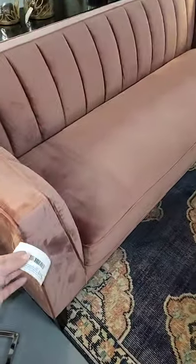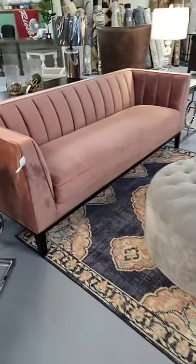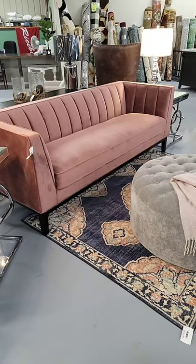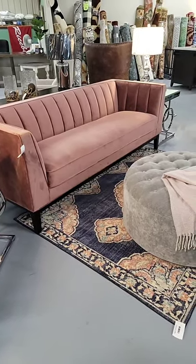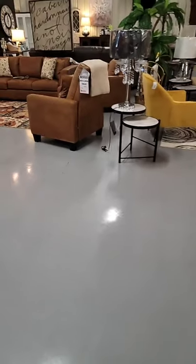So this one is $919 — that's the Calais Rose sofa and we have one of those in stock. The loveseat is also available for special order, as well as the matching accent chair. You can also get the same sofa in a gray color.